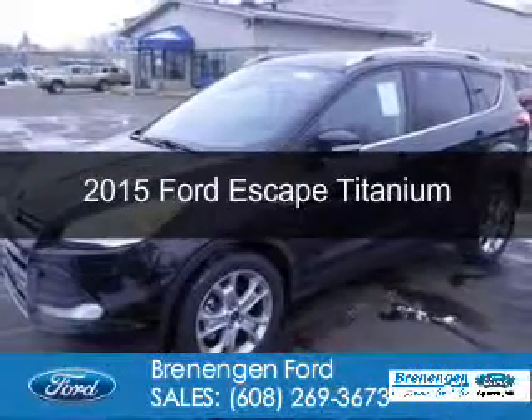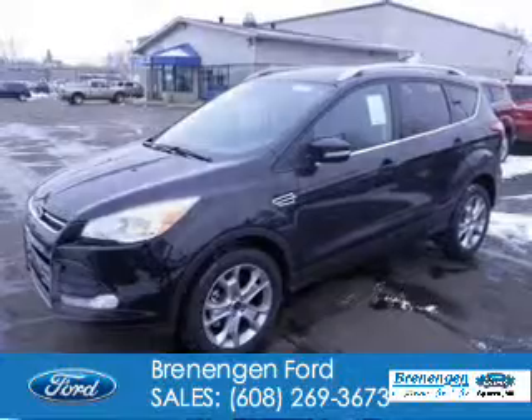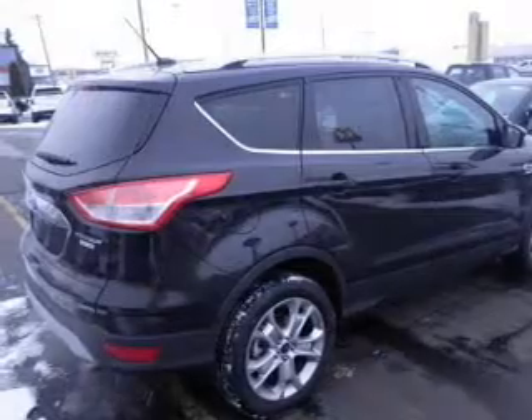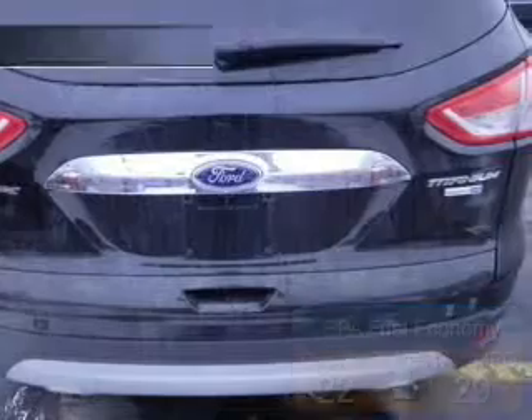This is a new 2015 Ford Escape. It's powered by four-wheel drive, a 1.6-liter four-cylinder engine, and a six-speed automatic transmission. Great fuel efficiency — saves you money by requiring fewer trips to the gas station.